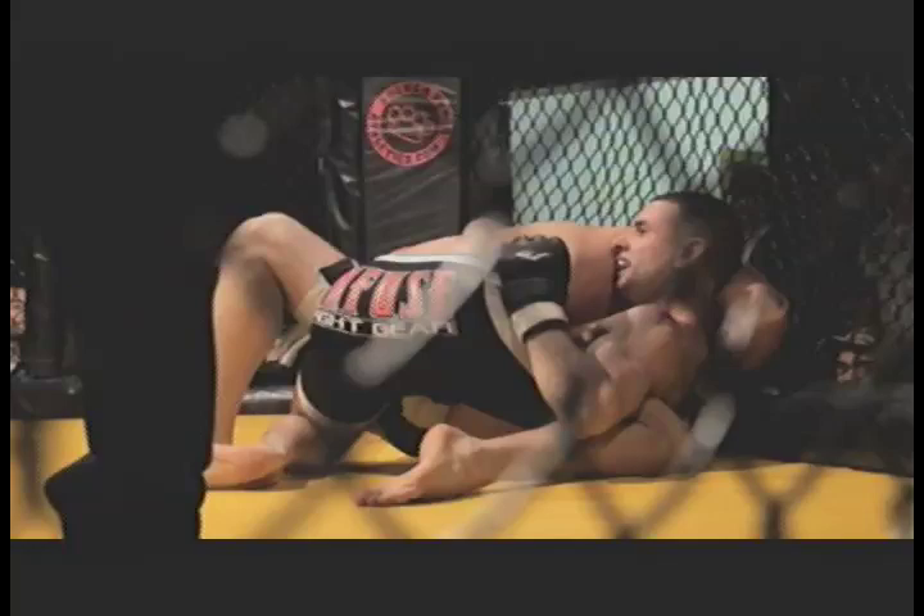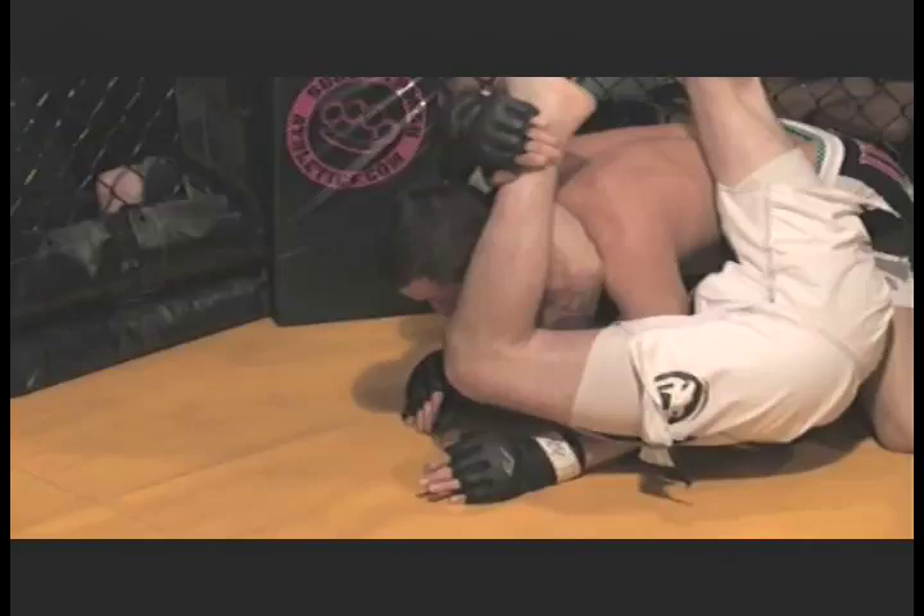Heon on top, Daniels on the bottom. Heon doing the best he can to keep Daniels there and proving successful thus far, but it looks like Daniels is trying to sink something in from the bottom. He's pulling Heon into his guard, making it unable for Heon to work any effective offense.